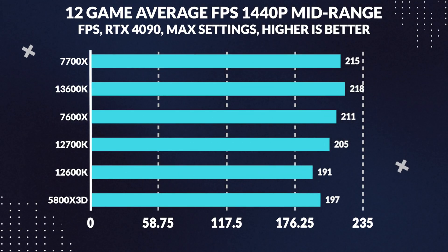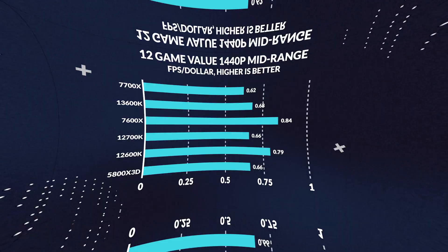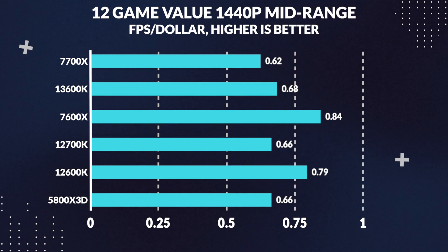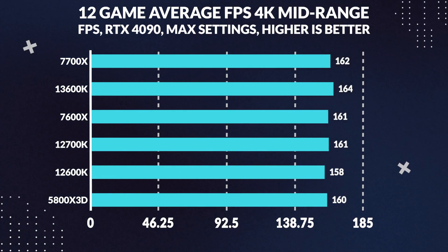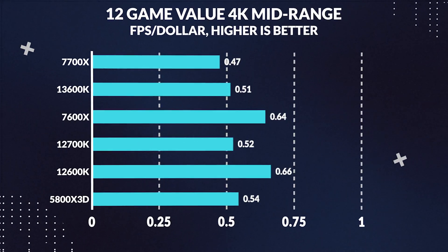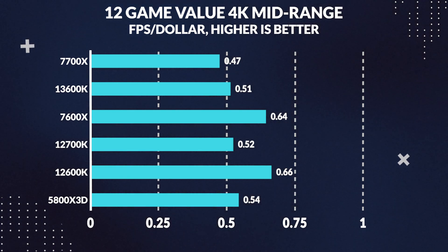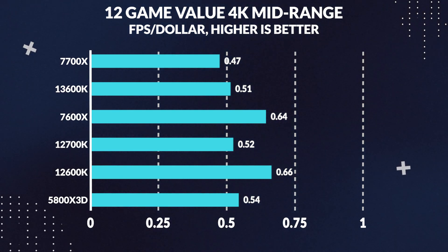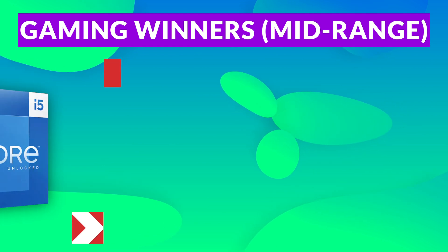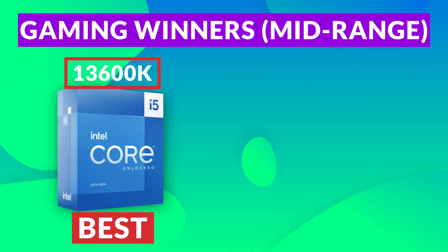Moving over to 1440p, the tables turn as the 13600K proves to be the most powerful, beating the 7700X in average frames by 2%. For value at 1440p, the 7600X still manages to be the most cost-effective, supplying 24% more performance per dollar versus the 13600K. Finally at 4K, the 13600K is the winner once again, making it the overall winner. The difference between these CPUs is exceedingly small due to GPU limitations. For value at 4K, the 12600K supplies the most performance per dollar. Overall, the best mid-range gaming CPU is the 13600K, with the best value being the 7600X.